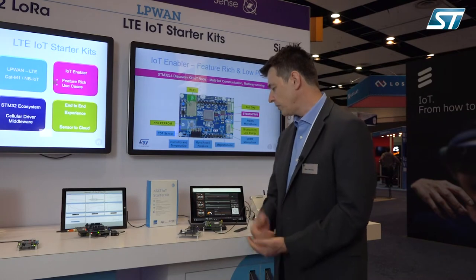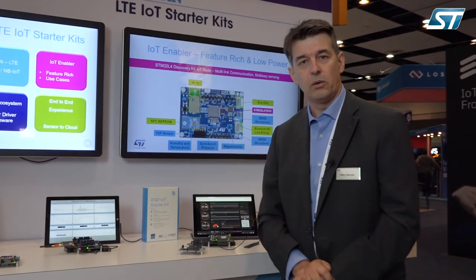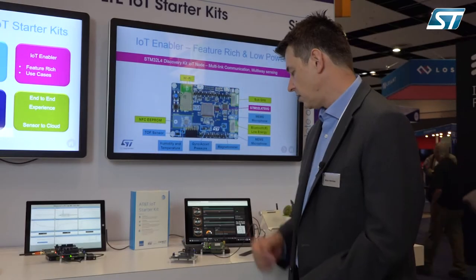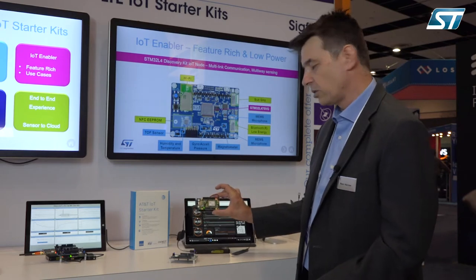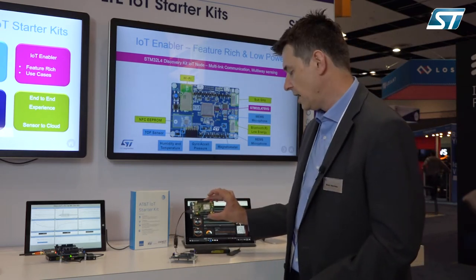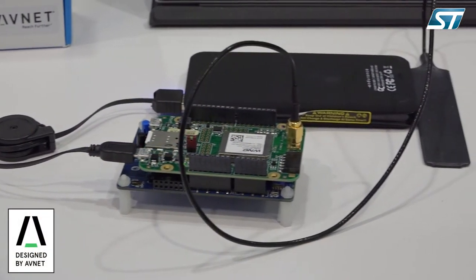What we have here is a dev kit that we've developed with AT&T and with a partner, Avnet. This is basically a board that is a concentration of technology that I'm going to go over in more detail, and also a modem that is designed by Avnet.